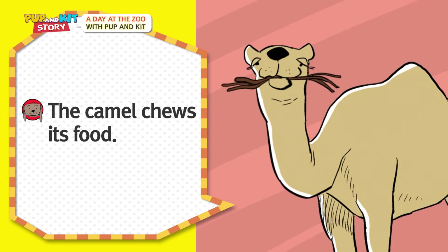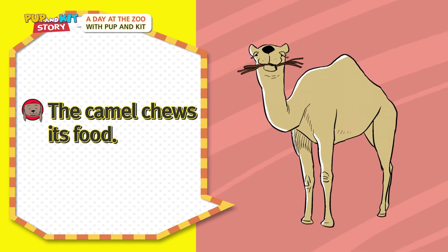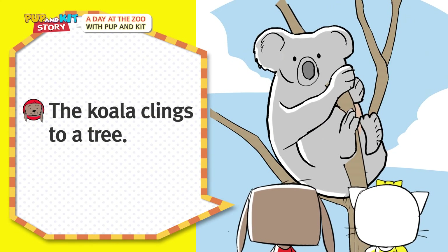The camel chews its food! The koala clings to a tree!